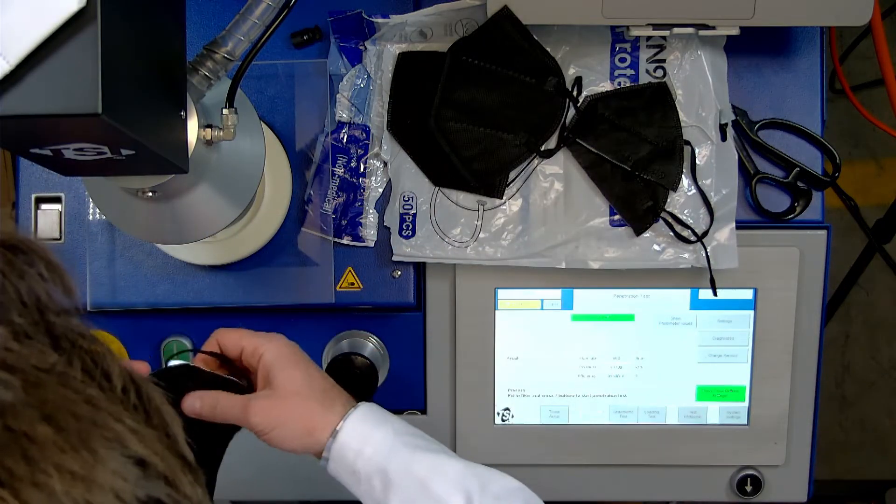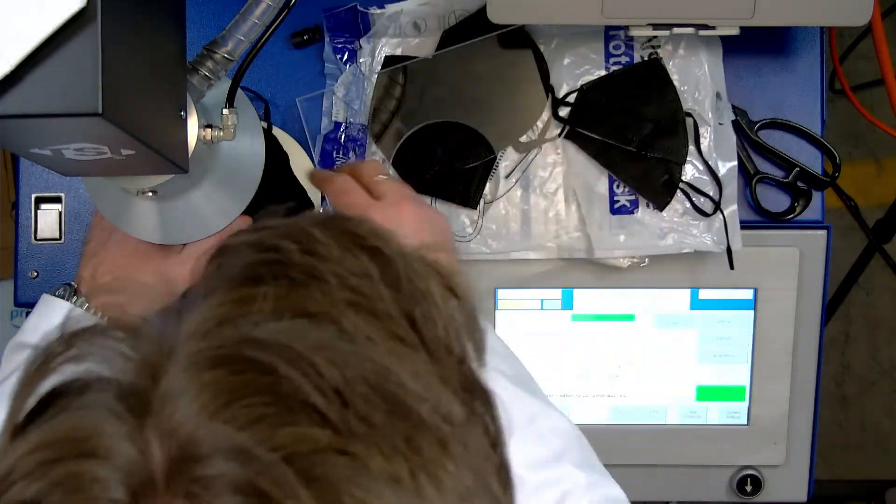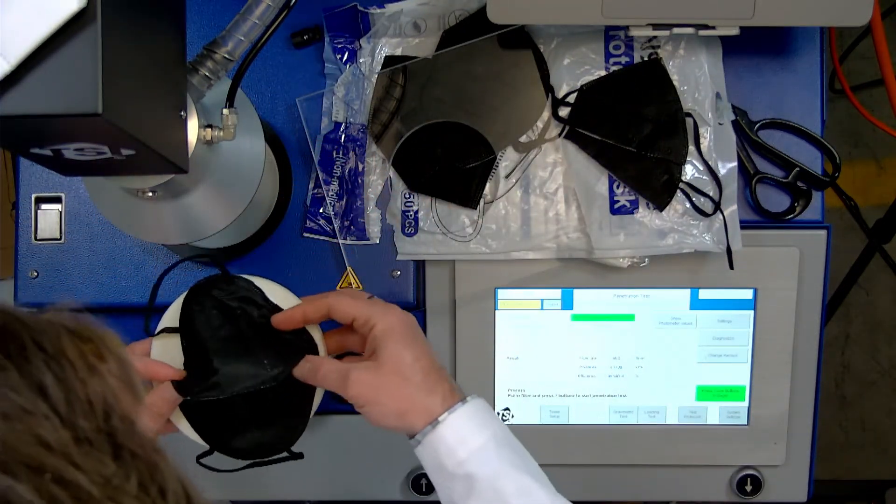We tested the white ones — 96.8% filtration, 105 pascals breathability. So I'm assuming these black ones are going to be similar. I'm going to go test this real quick because it's super easy for me to do, and you asked me to, and you're here live — so I'm going to do it.